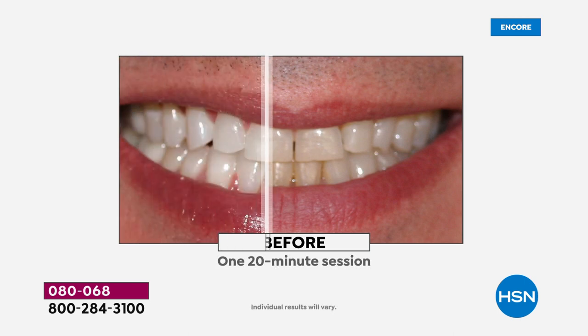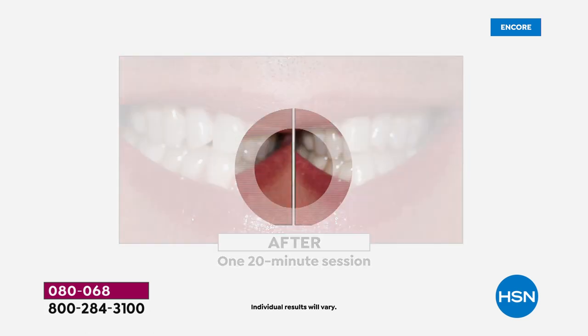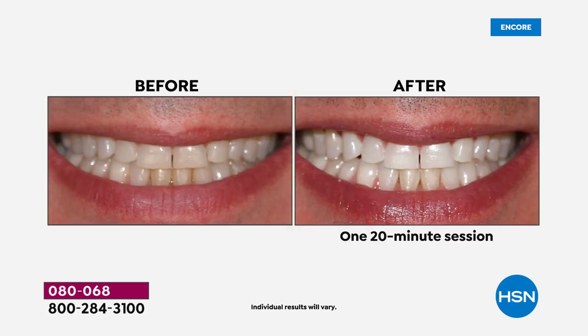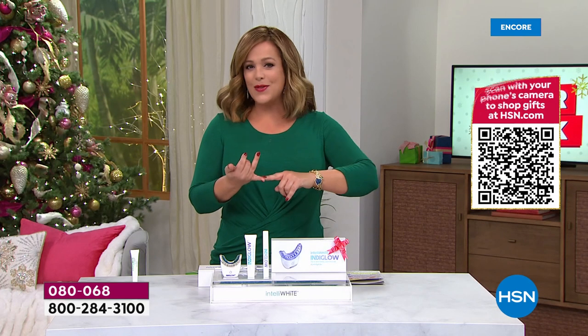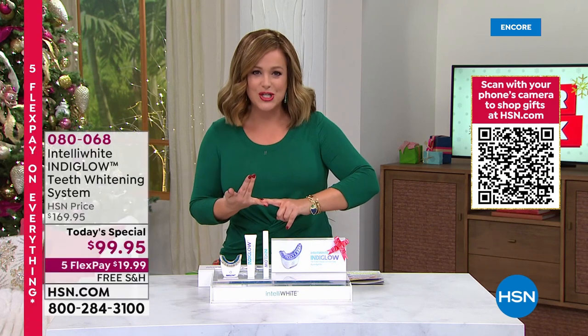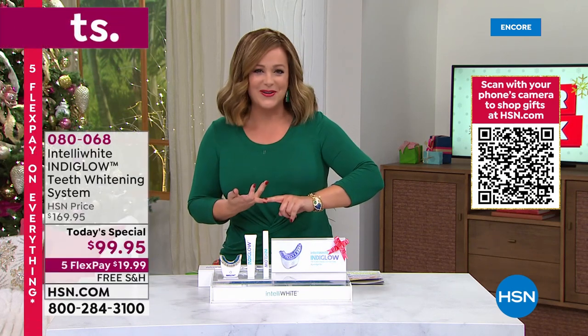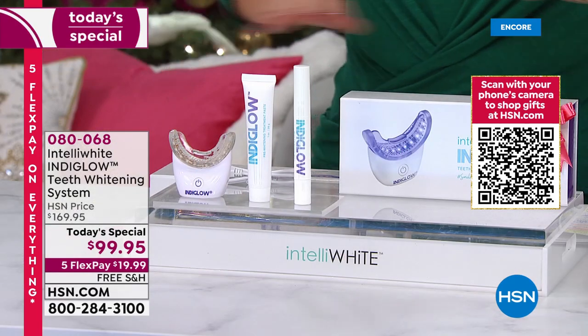Nowhere else with at-home brightening are you going to get up to 12 shades brighter. That's why we're saying this is not a beauty product — this is a game changer. This can change your life, give you that boost of confidence, that perfect first impression, and make you feel better in all your holiday photos.